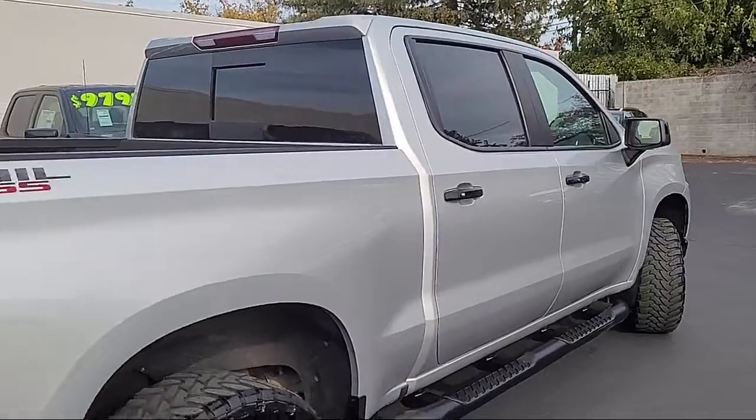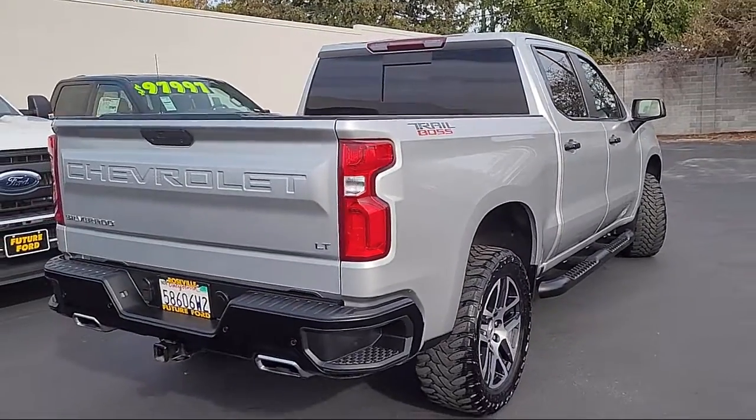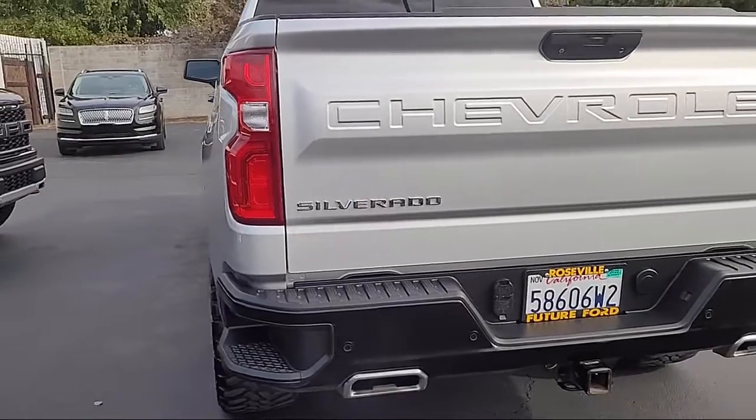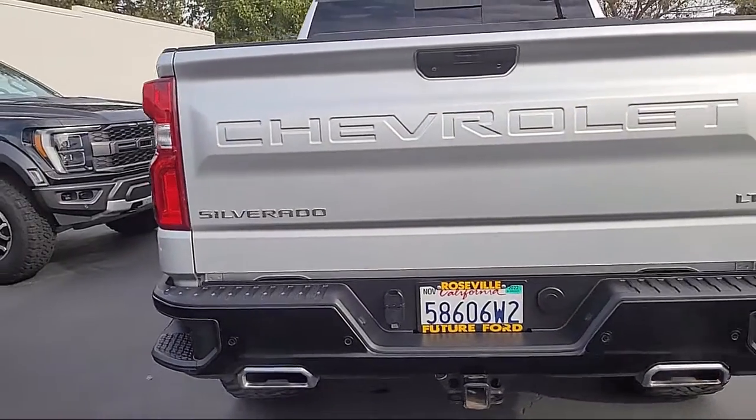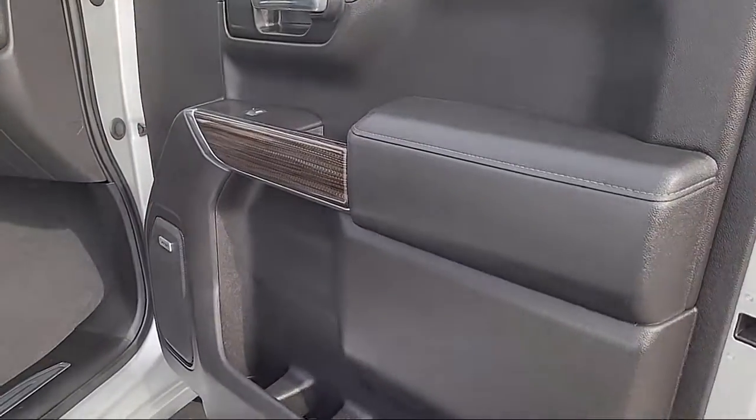Additional features include climate control, ultrasonic front and rear park assist, cross-traffic alert, keyless entry, HD rear vision camera, and keyless open and start. This vehicle has less than 35,000 miles on the odometer.